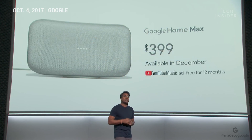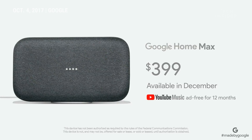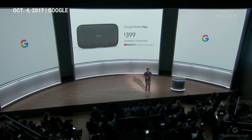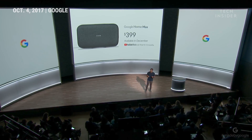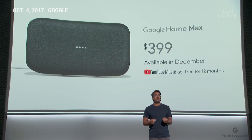Google Home Max will be available starting December for $399, and it will come in two colors, chalk and charcoal. We'll initially launch in the U.S., with more countries coming early next year. And to make sure you have an amazing sound experience out of the box, we're providing a free 12-month subscription to YouTube Red, which includes YouTube Music ad-free.